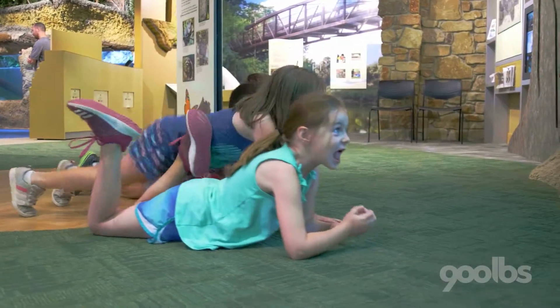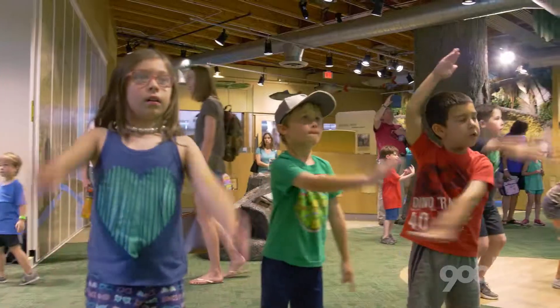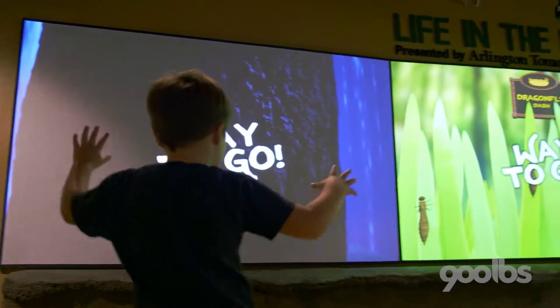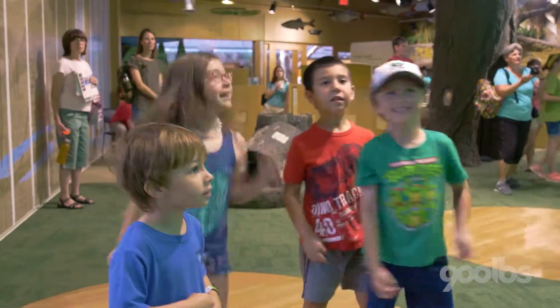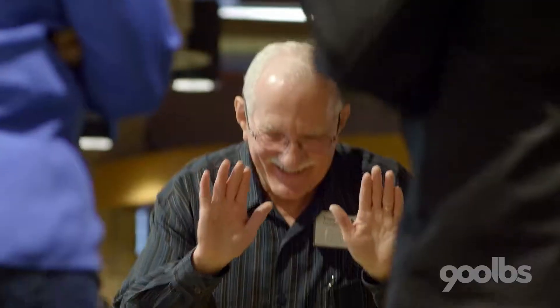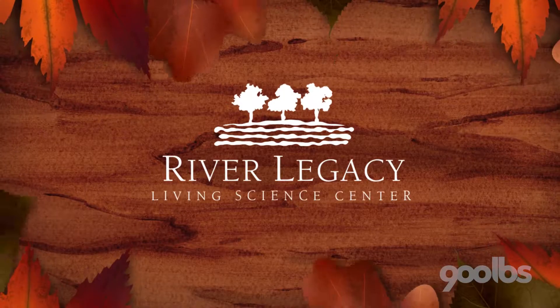All of the feedback that we've gotten has been really positive. People are excited about the images and they've loved it. It's very dynamic, very bright and colorful. It delivers our message. Lots of great ideas. 900 Bounds created a wonderful exhibit.